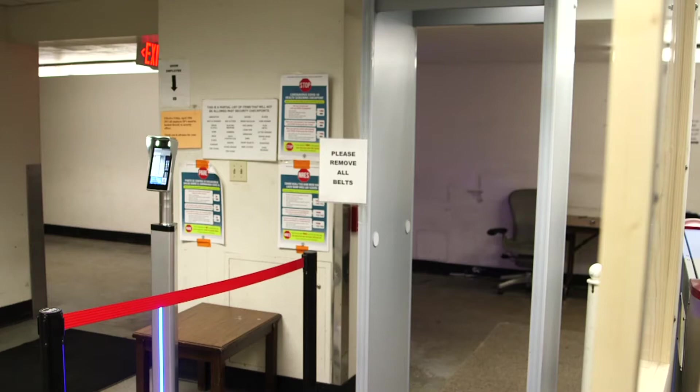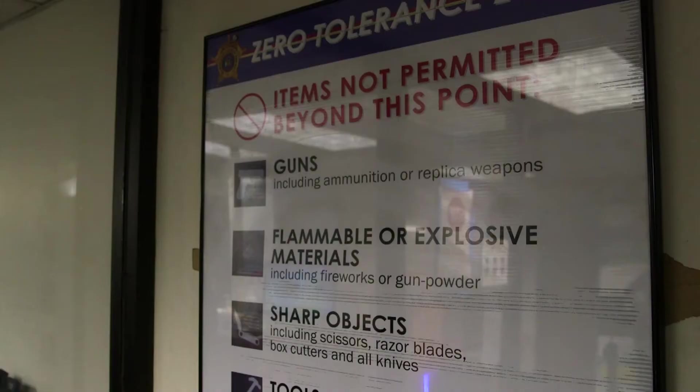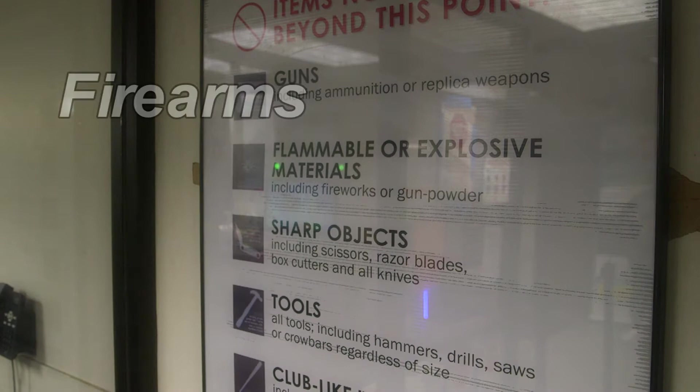Upon entering, you will be required to go through a security checkpoint. You'll need to remove your jacket, belt, watch, and anything that may contain metal. Be sure to check the list of prohibited items before going through security. Examples of prohibited items are firearms, knives, incapacitating sprays, and tools.